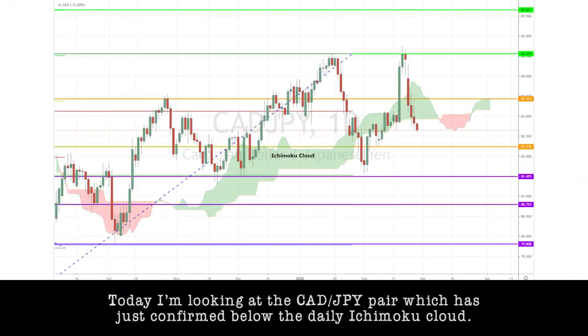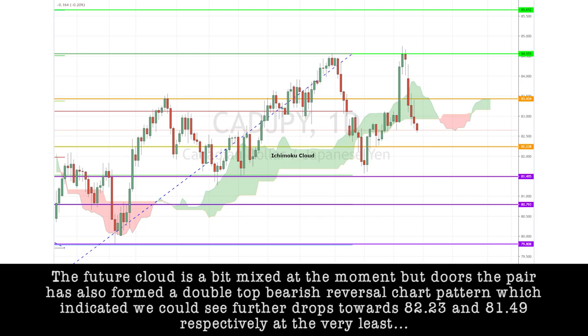Today, I'm looking at the CAD-yen pair, which has just confirmed below the daily Ichimoku cloud. The future cloud is a bit mixed at the moment, but the pair has also formed a double-top bearish reversal chart pattern, which indicated that we could see further drops towards $82.23 and $81.49 respectively, at the very least.